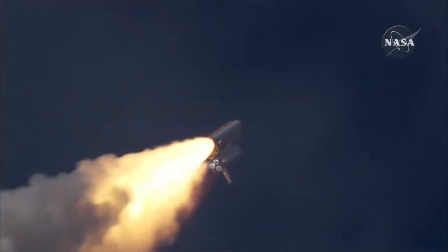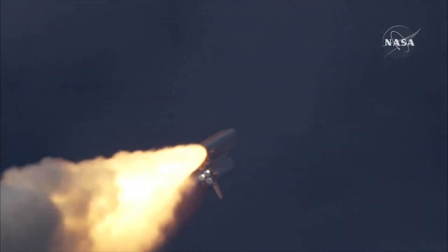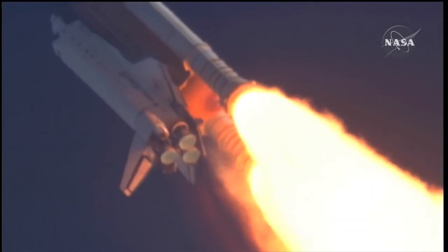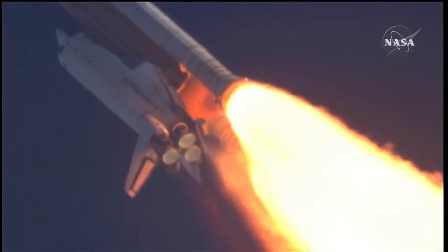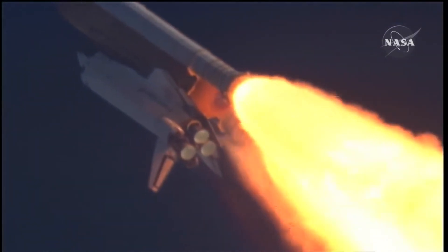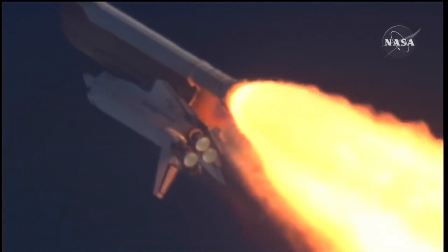Those booster rockets — the big white tubes — they're gonna fall off soon. They're burning all this fuel because gravity is very powerful and it keeps us on the ground. You can't just jump into space; you need a big push from a rocket like this. Now they're speeding up to 900 miles an hour — that's three times faster than the fastest race car!